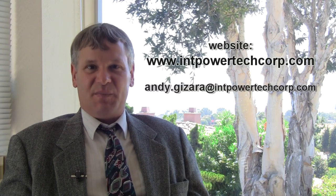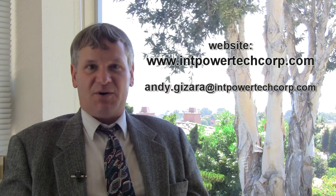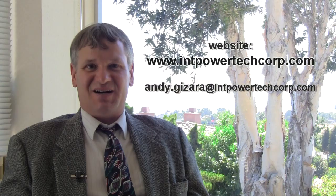I'd be very interested to follow up with anyone who finds this interesting. My website is www.intpowertechcorp.com — that's I-N-T-P-O-W-E-R-T-E-C-H-C-O-R-P.com — which will provide you more detail on these mobile structures and the supervisory control and data acquisition system that remotely controls them. You can also contact me by email at andy.gizara — that's G-I-Z-A-R-A — at intpowertechcorp.com.